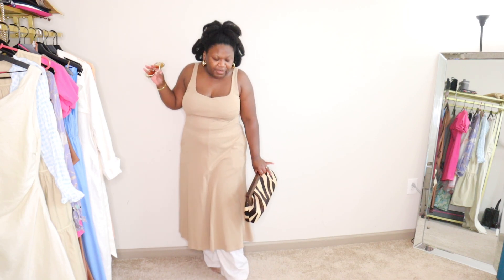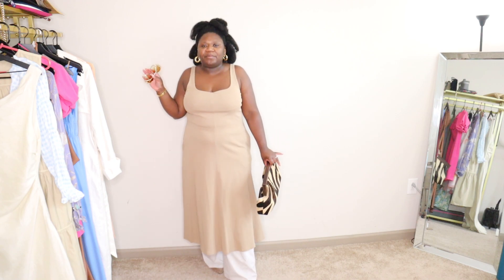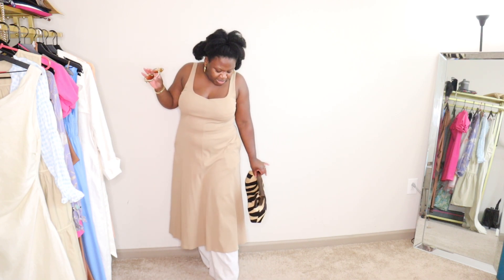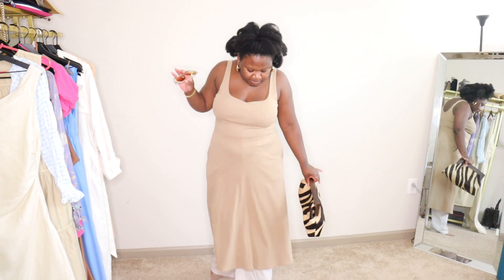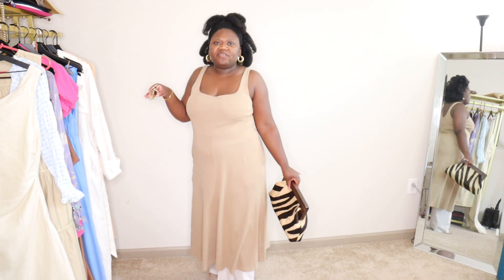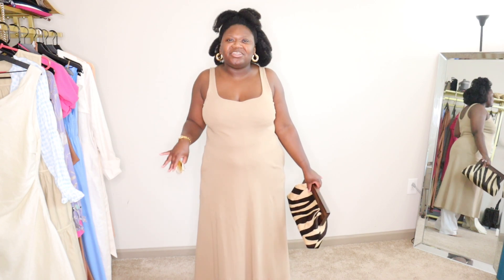I have on a Pretty Little Thing co-ord set, so the striped neutral pants are peeking out underneath. I have on Banana Republic pumps — they do have laces, but of course you can't see them. I like this look. This is something I implore people to do: if you have a dress, sometimes see how it looks with pants underneath it.